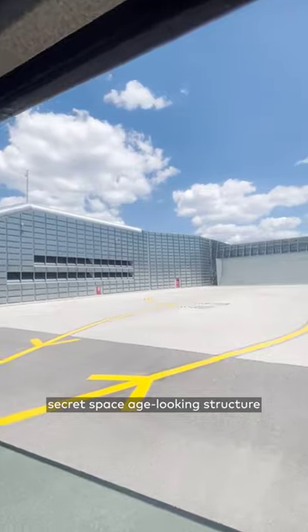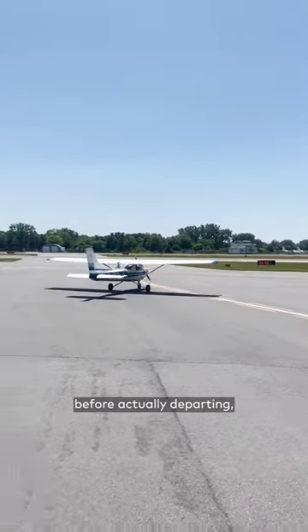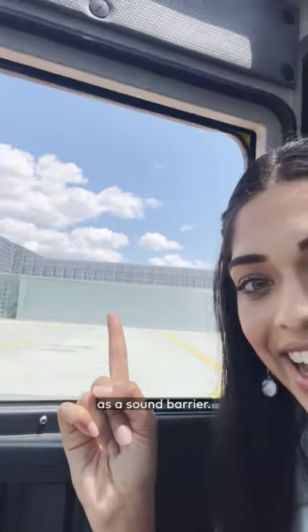The airport also has a secret, space-age-looking structure that has been made for planes to test their movement and pre-flight runs before actually departing. And it also works as a sound barrier.